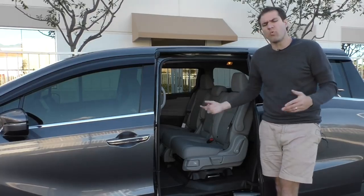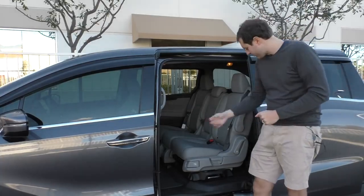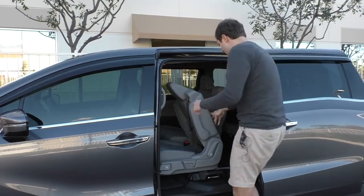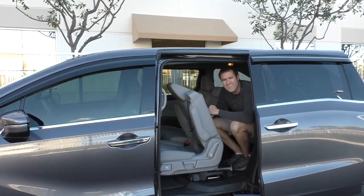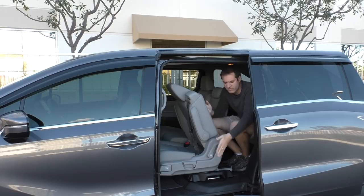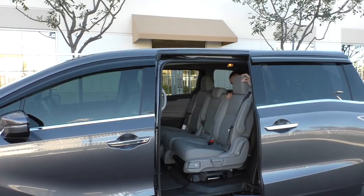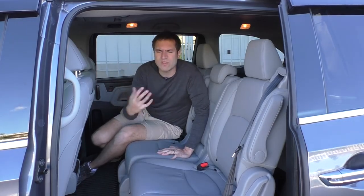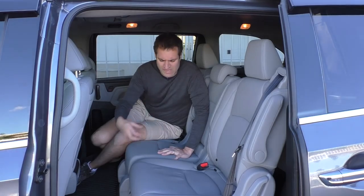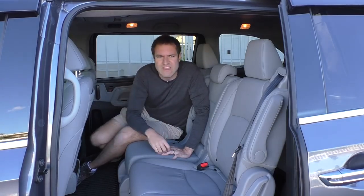If you need to put someone in the third row without removing the middle seat, pull this little latch, the seat slides forward, and then you climb in the back. If you're six foot four like me, it's a little challenging; if you're a kid, it actually isn't all that bad. It's just one motion — pull the latch, it slides forward, and you're in. The people who watch my videos are into luxury cars and sports cars and will say it's ugly back there, but when you're buying a minivan, you know your kids are going to put Doritos between the seats and draw on everything with crayon — you want practical, not nice.